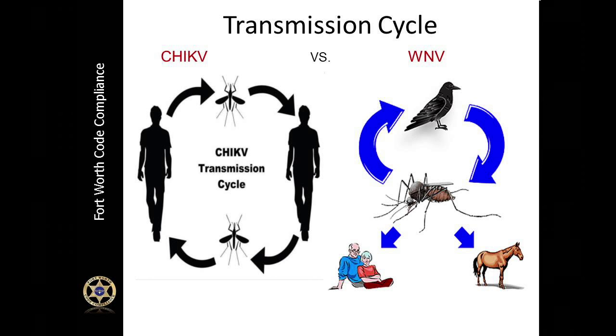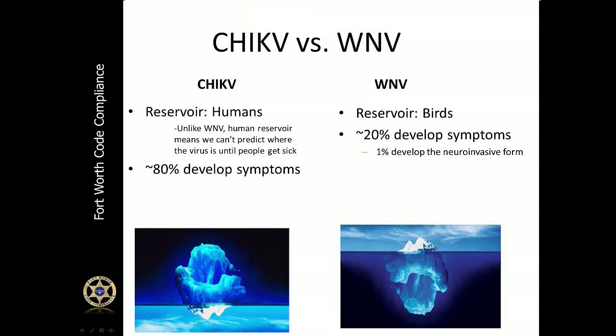With West Nile virus, the mosquito has to pick up the virus from an infected bird. Once the mosquito feeds off the infected bird, it can then transmit the disease to a person — but that person cannot transmit West Nile virus to another person via mosquito. Remember the iceberg slide: with West Nile virus, 80% of people will not show symptoms — completely opposite to Chikungunya, where 80% of people will show symptoms.